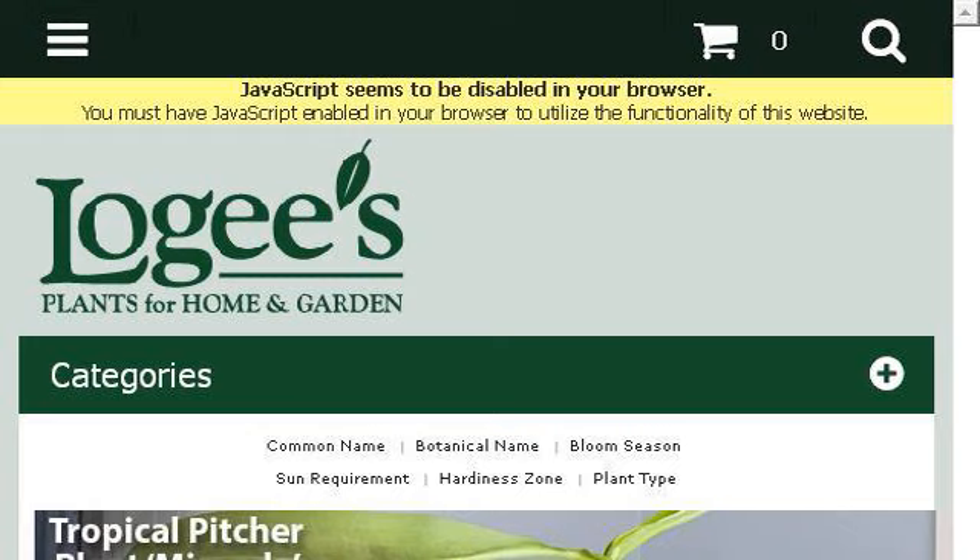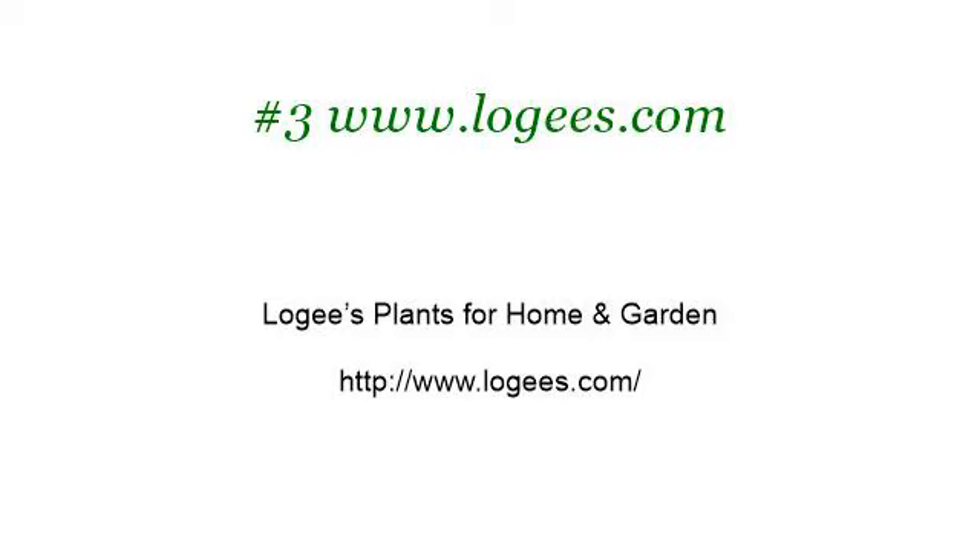Last but not least, try our third-ranked site www.logies.com, the web page Logies Plants for Home and Garden. Here's the link.